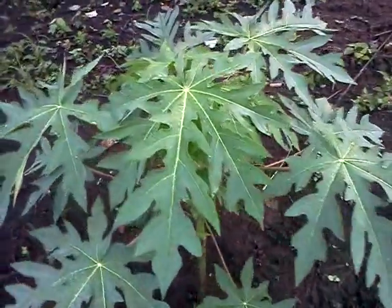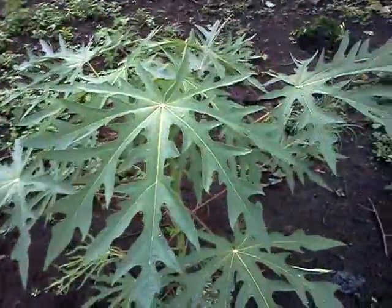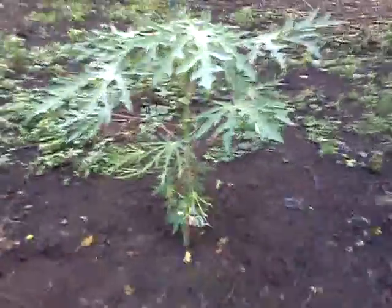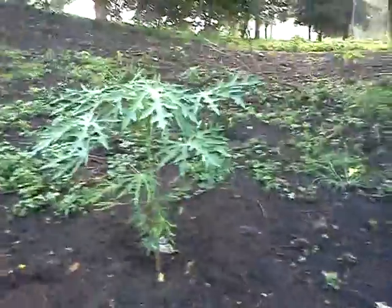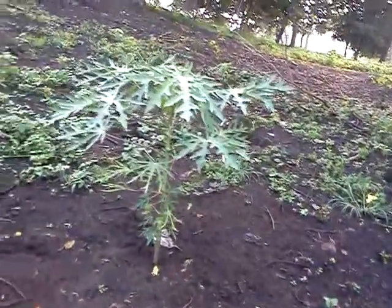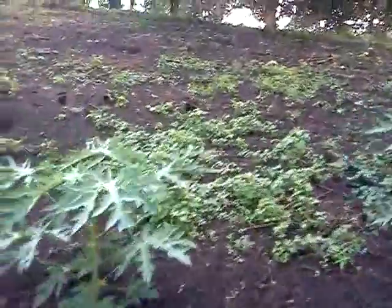Look at this one. Look at the papaya trees — they're at least three and a half feet tall. Look at the base of this one. Look how thick that base is down there. I've got to get to it as compared to the machete there.